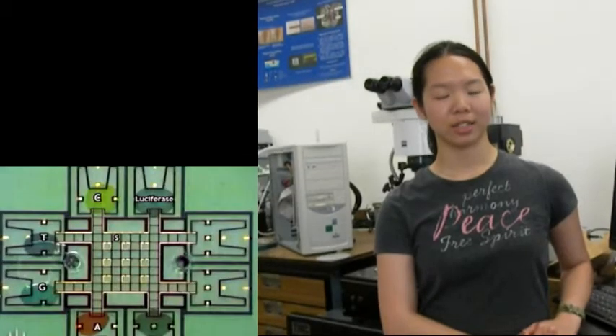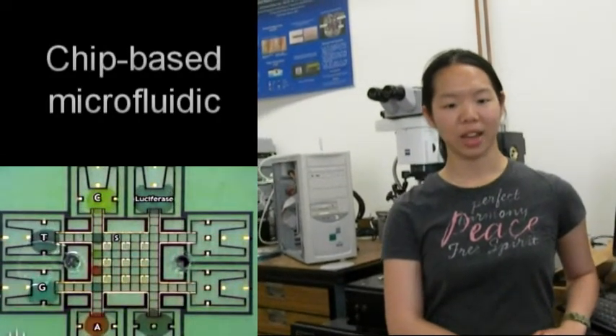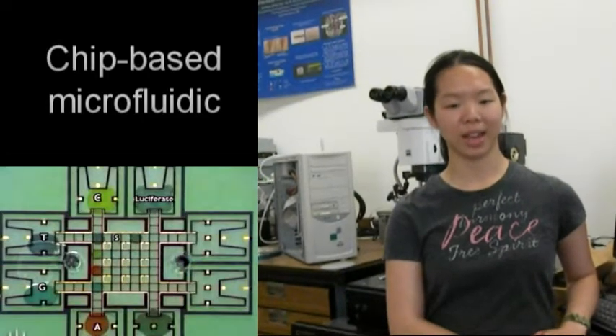Another type of technology is chip-based microfluidics, which is an open system as opposed to a closed system, and the electromagnetic system cannot handle all types of biological chemicals.